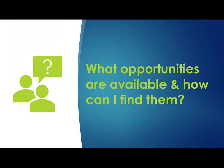It's important to know that reaching out is not only okay, it's encouraged. And it's equally important to know who to contact and when. Now let's look at the available opportunities and how to find them.